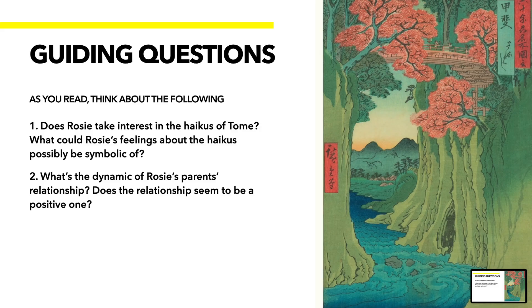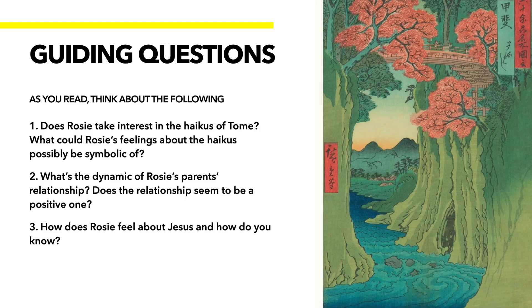Second, what's the dynamic of Rosie's parents' relationship? Does the relationship seem to be a positive one? Try to look for the interactions between Mr. Hayashi and Mrs. Hayashi — how are they interacting with each other? Are there any subtle hints about any kind of dynamic? And last but not least, how does Rosie feel about Jesus and how do we know? This is where we're going to leave off with the story, so it's a pretty big moment — you should definitely be able to pick up on it.